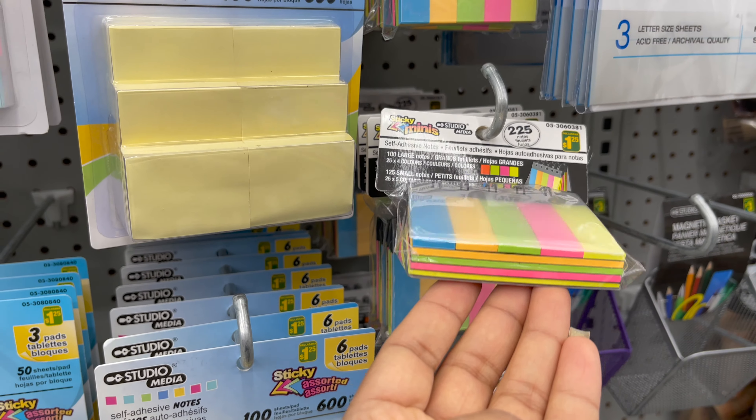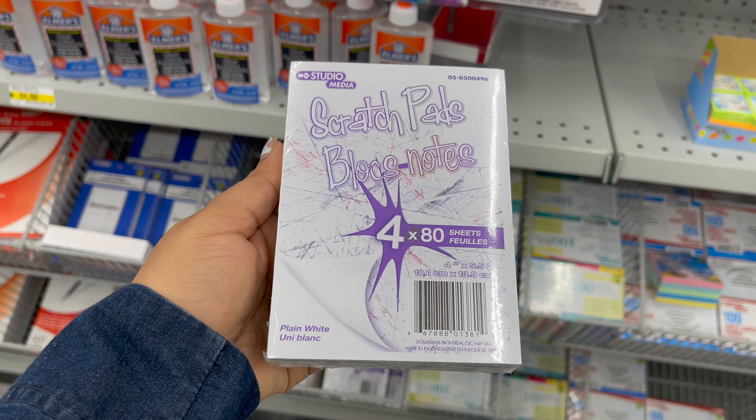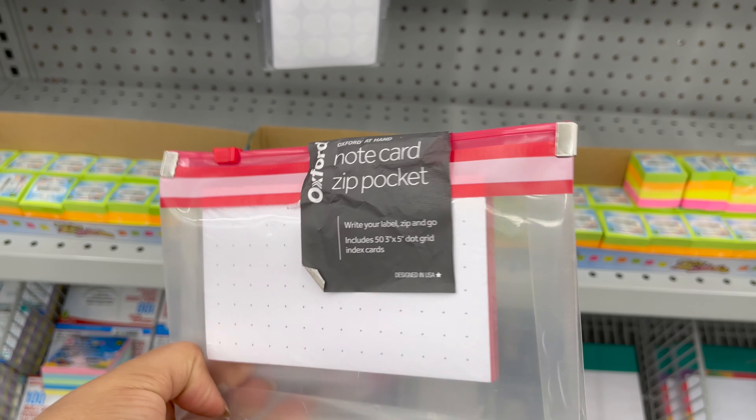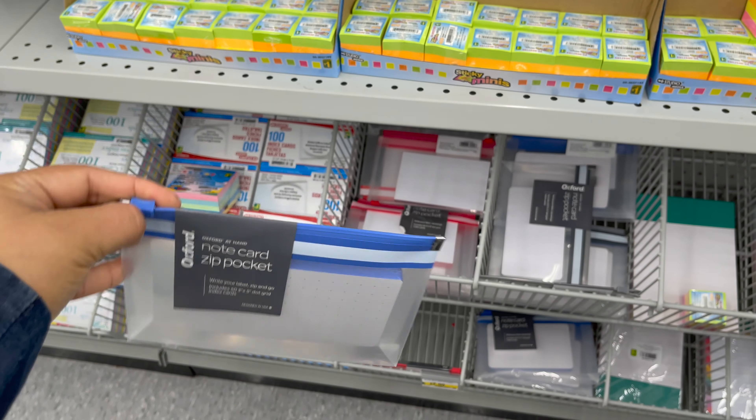These are index cards only for $1.25 — these are very useful to make notes and stay organized. You can see other styles and prices.